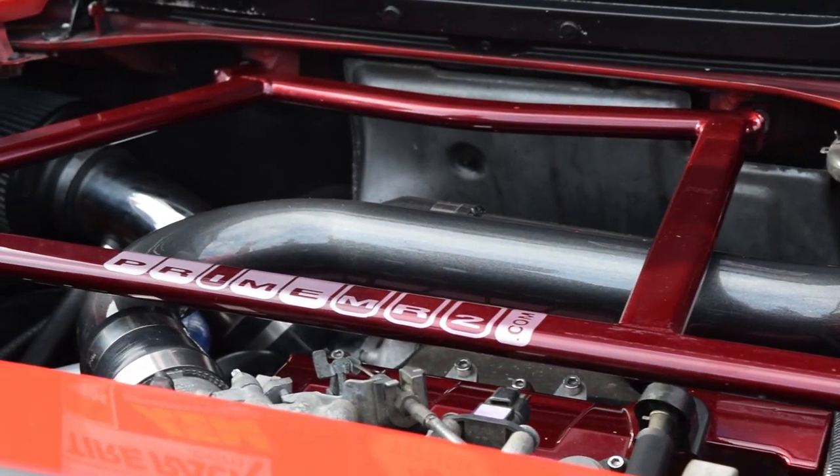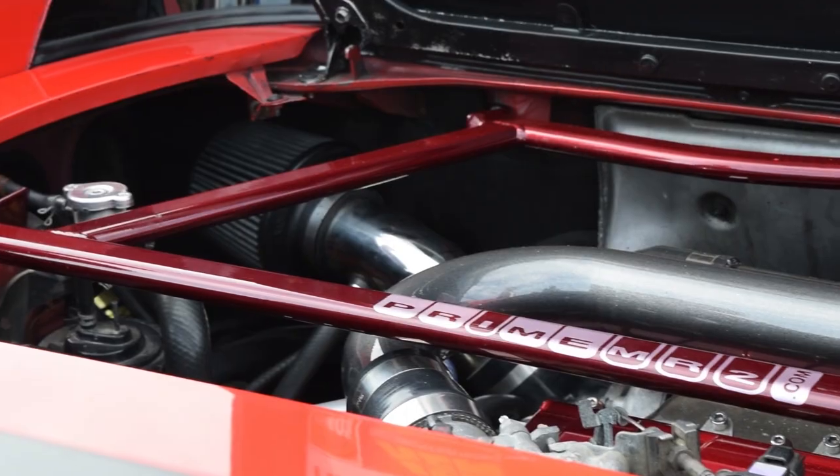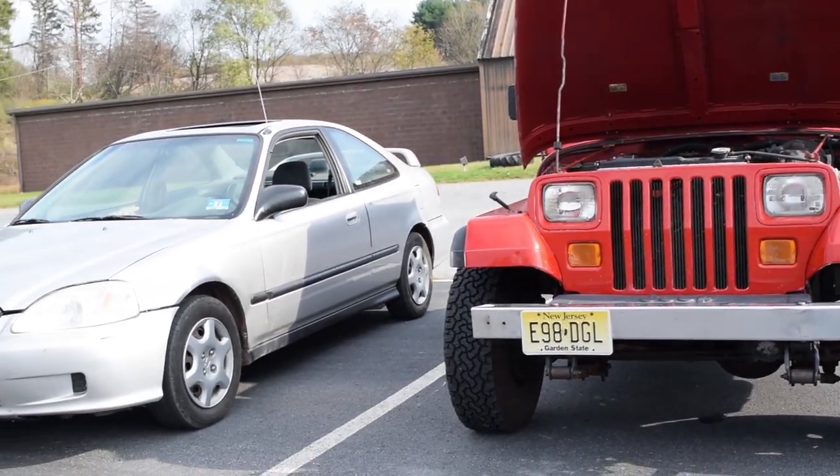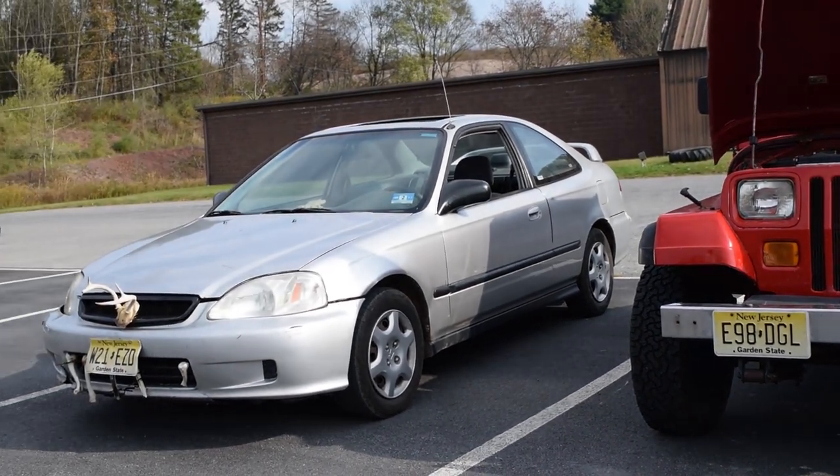That was done by Prime Performance. There's a bigger intercooler in that. There's the YJ Jeep again, next to a Honda Civic with antlers on the front of it.